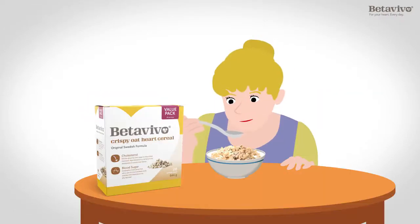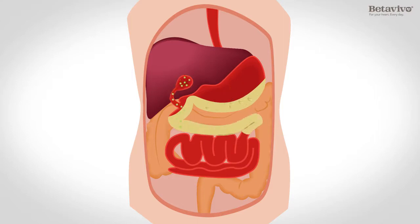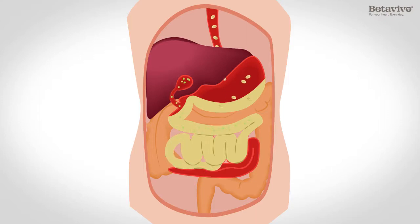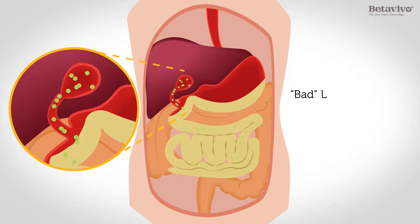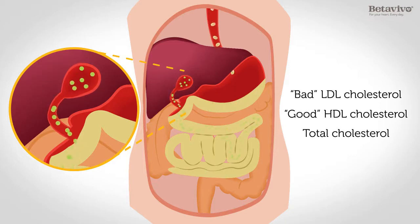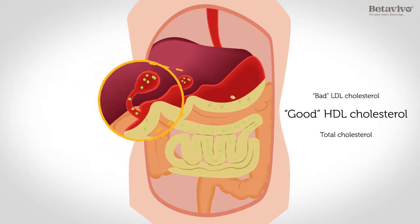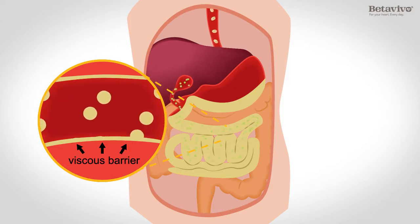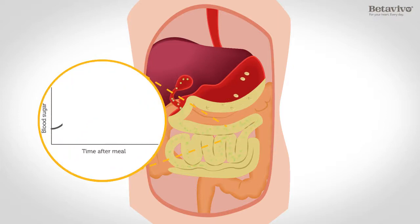So, what happens in the body? When Beta Vivo reaches the stomach, the beta-glucan binds bile acid and transports it out of the body in a natural way. In order to produce more bile acid, the liver uses bad LDL cholesterol as building blocks. The bad LDL cholesterol is then reduced while the levels of good HDL cholesterol remain unchanged. The beta-glucan also encapsulates and slows down the uptake of carbohydrates, resulting in a slower rise of blood sugar after the meal.